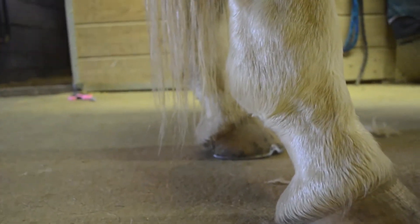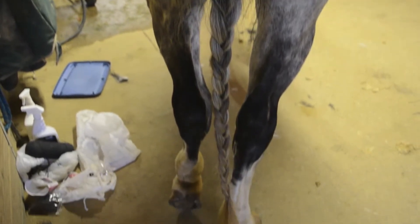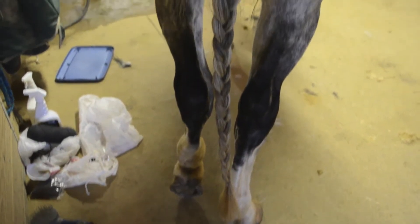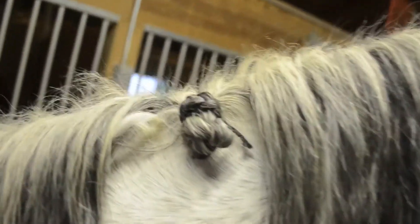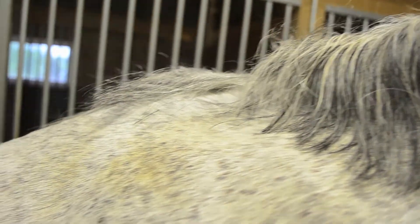I trimmed his fetlocks and braided his tail. When I braid his tail, I typically bang off about an inch at the bottom and leave the top out, because he has a bad tendency to rub it if I try to braid it in. I also trimmed his mane and practiced braiding, which I don't think ended up too shabby. I do trim instead of pulling because pulling can be painful for them and it's just too much of a hassle.